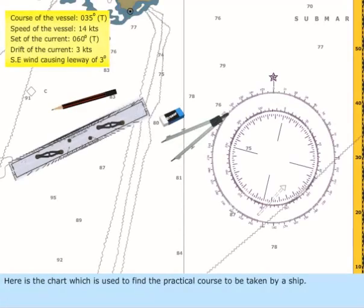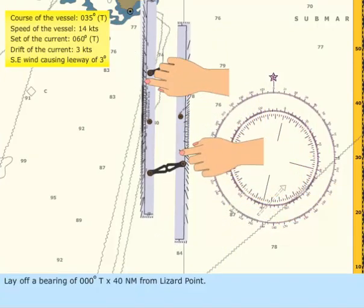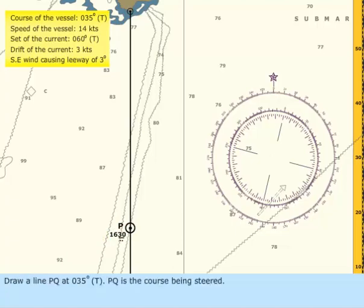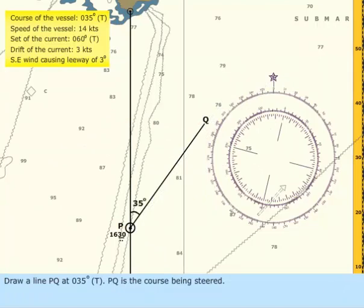Here is the chart which is used to find the practical course to be taken by a ship. Lay off a bearing 000 degrees true and 40 nautical miles from Lizard Point. Mark this as observed position P. Draw a line PQ at 035 degrees true. PQ is the course being steered.